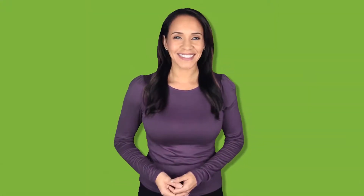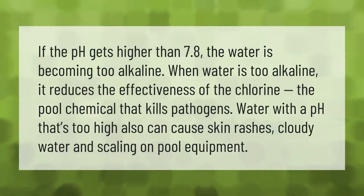If the pH gets higher than 7.8, the water is becoming too alkaline. When water is too alkaline, it reduces the effectiveness of the chlorine — the pool chemical that kills pathogens. Water with a pH that's too high can also cause skin rashes, cloudy water, and scaling on pool equipment.